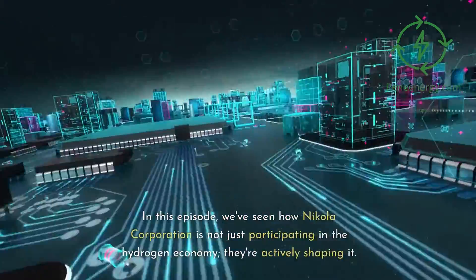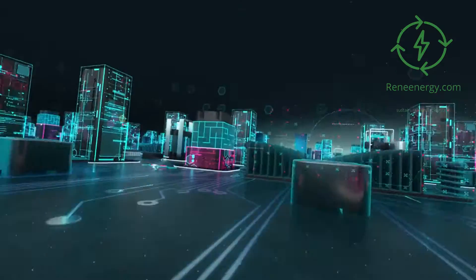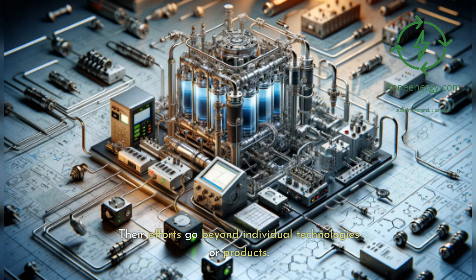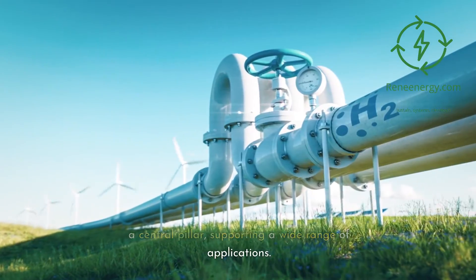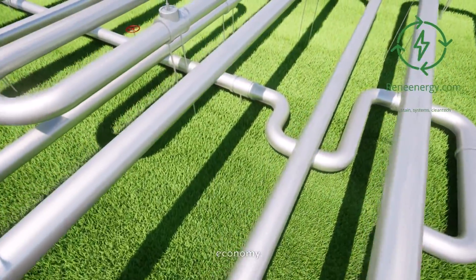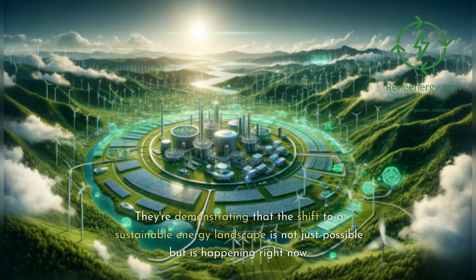In this episode, we've seen how Nikola Corporation is not just participating in the hydrogen economy — they're actively shaping it. From producing green hydrogen at scale to building a comprehensive hydrogen fueling infrastructure and pioneering the use of hydrogen in transportation, Nikola's integrated approach is a blueprint for a sustainable energy future. They're creating an ecosystem where hydrogen is a central pillar, supporting a wide range of applications. By tackling the challenges of production, infrastructure, and applications simultaneously, they're accelerating the transition to a hydrogen economy. Nikola's vision is ambitious, but it's grounded in practical, tangible steps — demonstrating that the shift to a sustainable energy landscape is not just possible but is happening right now.